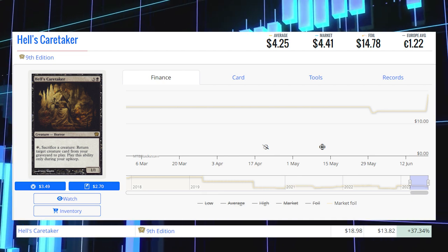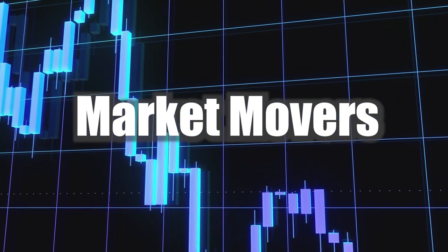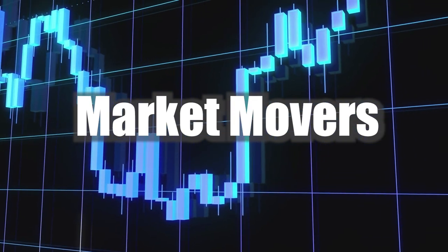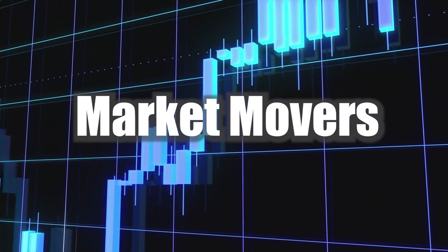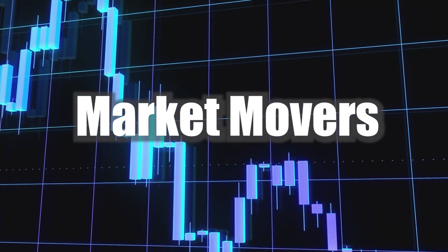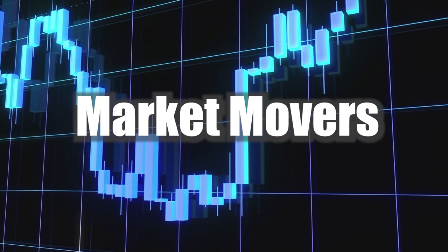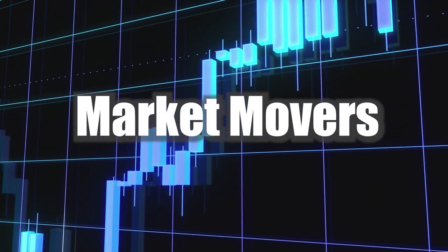Thank you all so much for taking time out of your day to watch my Magic: The Gathering Market Movers — it really means a lot to me. If you could, hit that like button below so this video gets shared into YouTube's algorithm and I can continue to grow on this platform. Let me know in the comments below what was your favorite mover of the day, which cards you were most surprised to see, and which cards you actually own that showed up on the list today. I read every single comment. I make these videos Monday to Friday, so I'll be back tomorrow for another Market Movers. Until then, please enjoy the rest of your day.